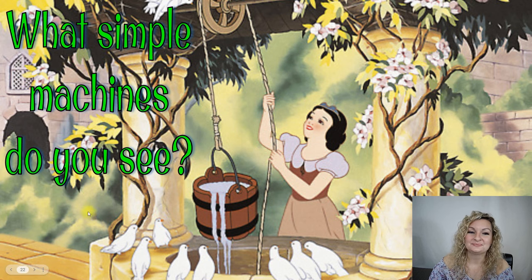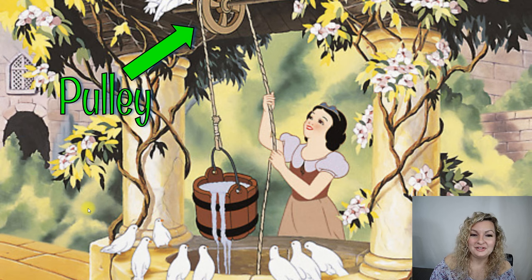Snow White — what do you see? Snow White is pulling up a pail of water with a pulley system. This is actually in an old-fashioned well. So good job if you got that one right.